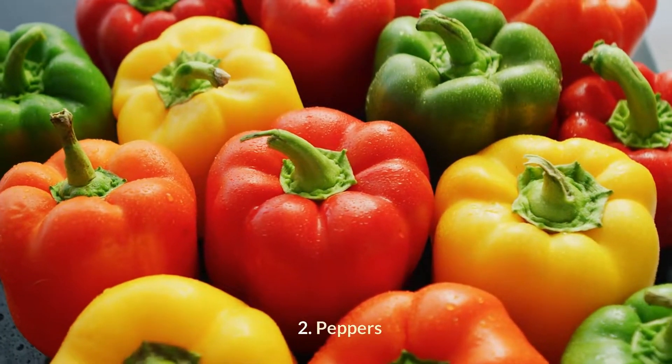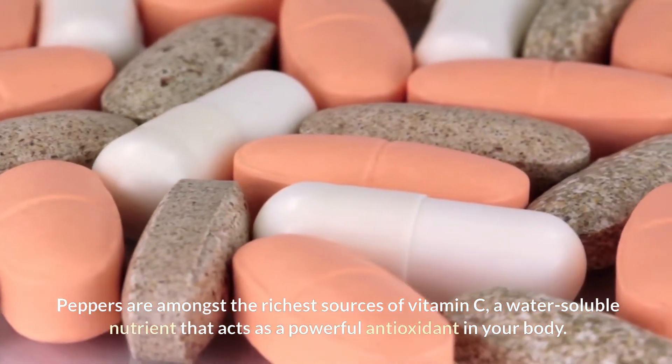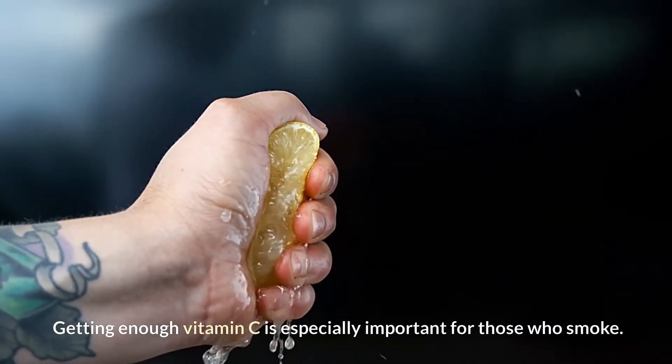2. Peppers. Peppers are amongst the richest sources of vitamin C, a water-soluble nutrient that acts as a powerful antioxidant in your body. Getting enough vitamin C is especially important for those who smoke.